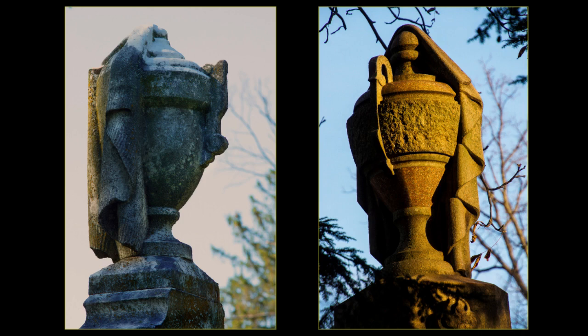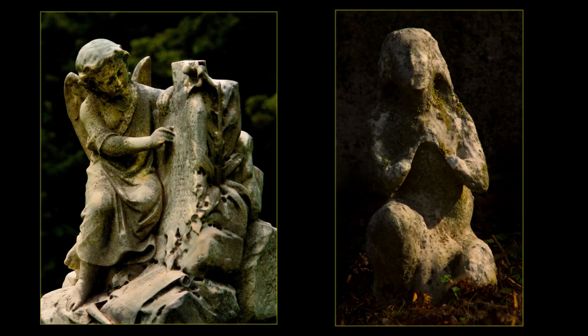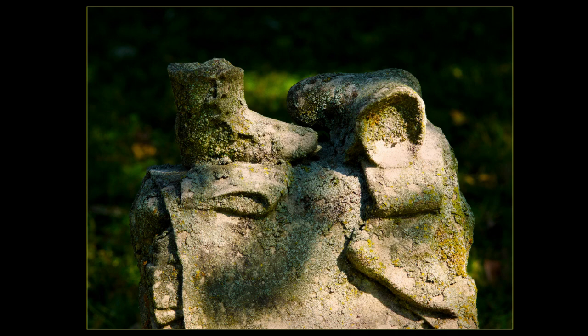The obelisk from the Egyptian Revival architectural period has a strong vertical orientation that points upward to the heavens. Cherubs typically adorn the graves of infants and children. This watchful dog guards a child's grave, circa 1860. The small lichen-covered shoes mark the grave of a child; the name and dates have weathered away.